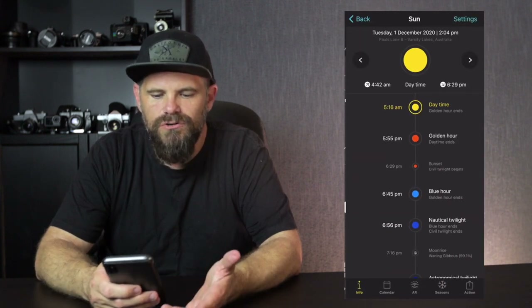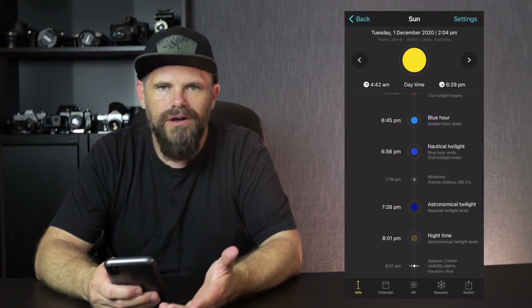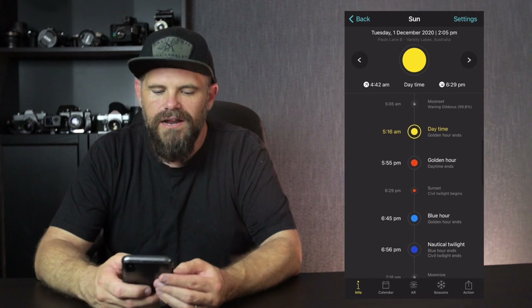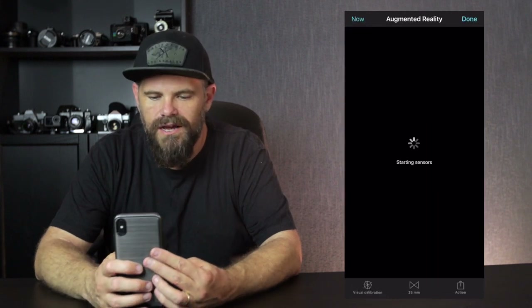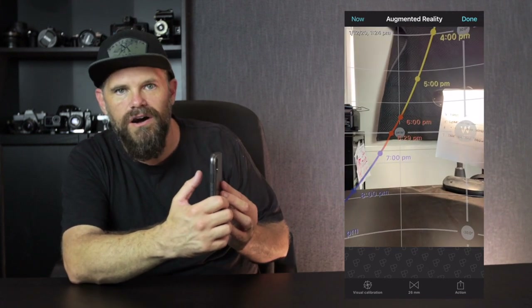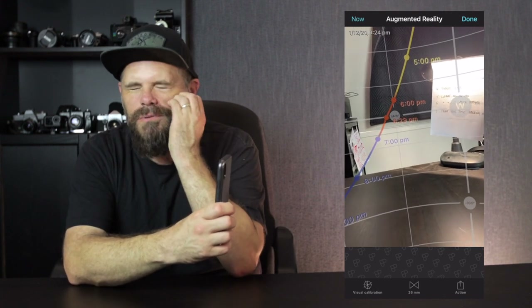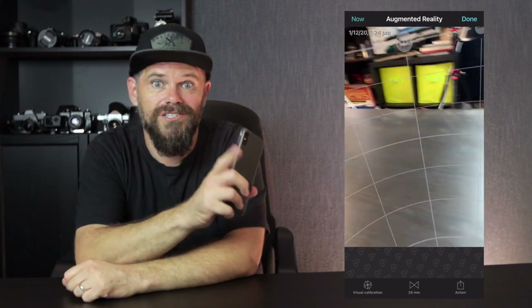It gives you the sun — it tells you when the sun comes up, when the sun sets, blue hour, nautical hour, golden hour, when it's daytime, et cetera. But it also tells you where the sun comes up. So if I orientate my phone like this, I can see where the sun comes up. So if I'm looking at a landscape image and wondering where the sun is going to come up so I can be ready, PhotoPills shows you.